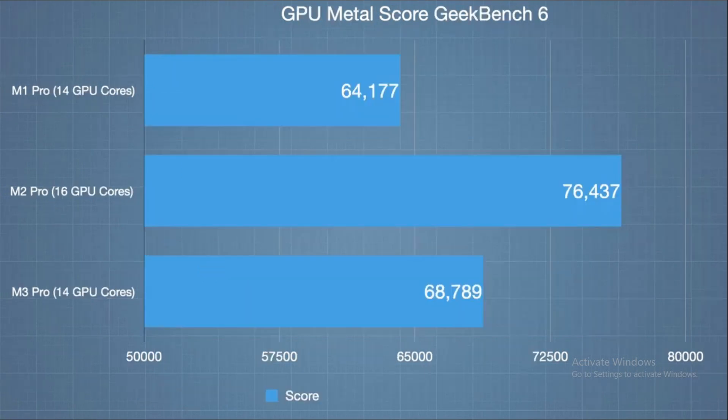Let's shift our focus to the GPU. Here, the scores reveal a modest gain for the M3 Pro. It's not a massive leap, but every bit counts — or does it? The M3 Pro doesn't significantly outpace the M1 Pro, which means those extra cores might not translate into a noticeable improvement in graphics performance.